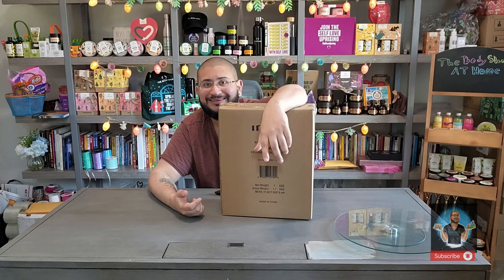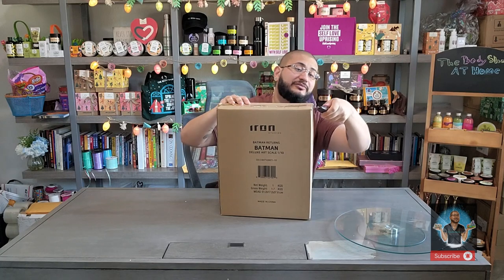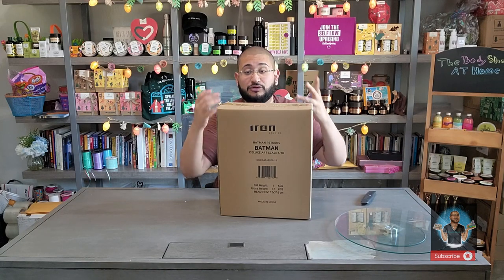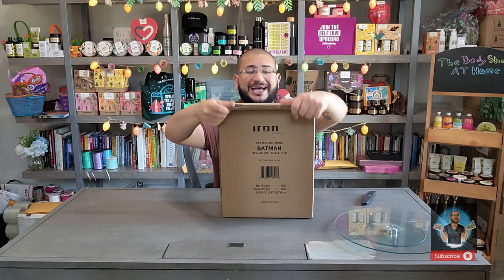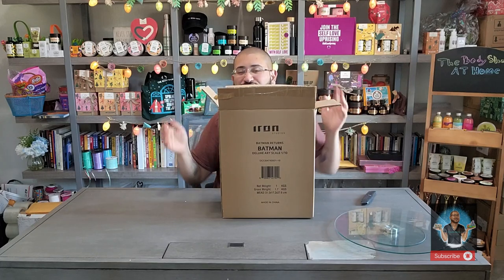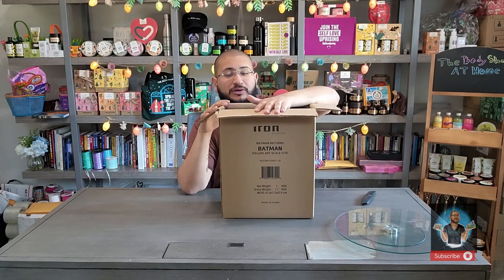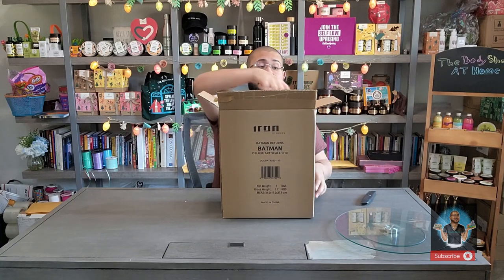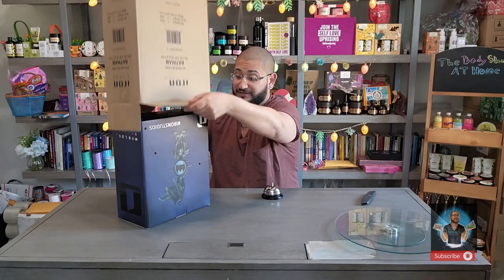It does ship in this box directly from Iron Studios. Iron Studios double-boxes it in bubble wrap inside another box. You can also order through Sideshow Collectibles, where it just comes in this actual box without the extra packaging. As for price point, I believe it was around $189. It may no longer be available on Iron Studios, but Sideshow often still carries it — though you pay anywhere from $10 to $20 more. The perk of Sideshow is you get it a month to two months in advance compared to ordering directly from Iron Studios.